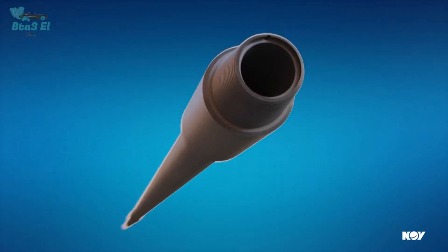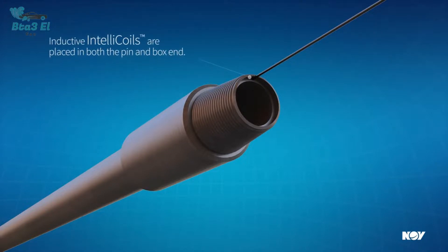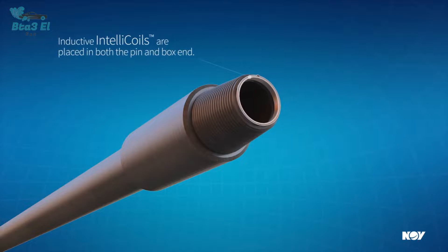Wired pipe technology is about using special wire inside our drill string that transmits every signal downhole to surface in a few seconds.